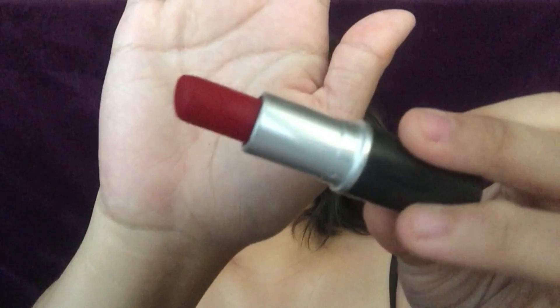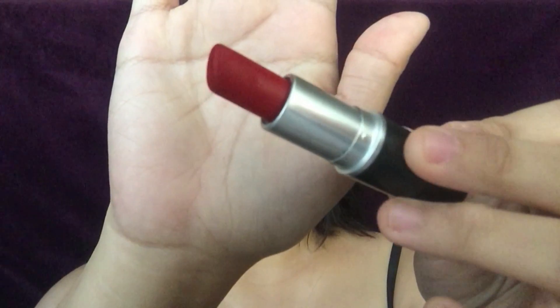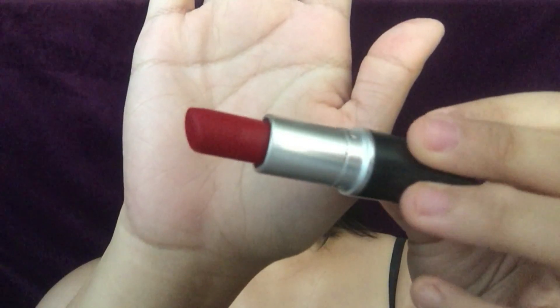Next up we have one of the most popular matte lipsticks ever: Ruby Woo. This is a vivid blue-red in a retro matte finish, meaning it's extremely matte with absolutely zero shine. I'll be honest this one is kind of a pain to put on because it is so matte — super super matte. But once it's on it's not going anywhere and the color is absolutely beautiful. This is the one red that I think will flatter a lot of skin tones and will work for any look. I get so many compliments whenever I wear this lipstick, so if you're looking for that classic no-fail red, maybe try this one.